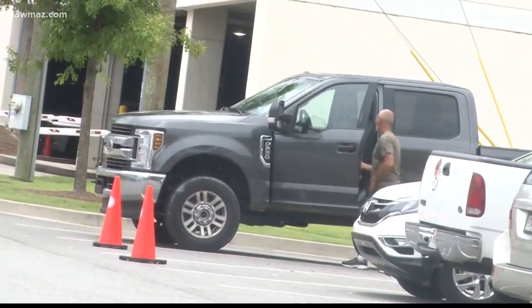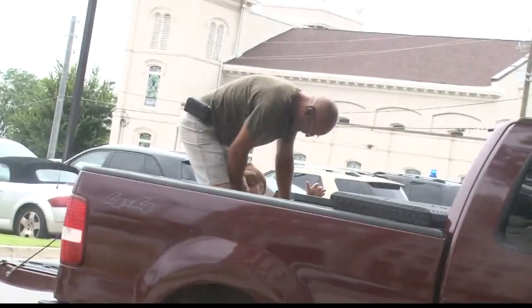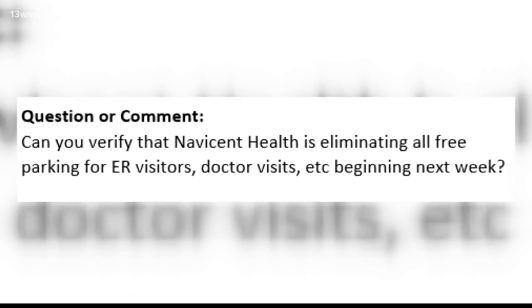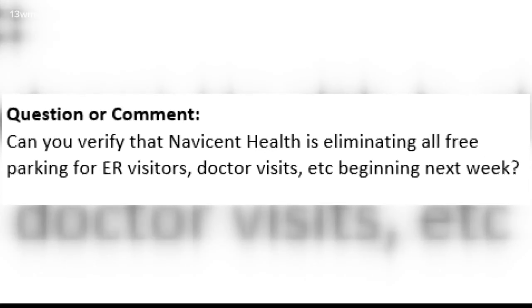David Watkins frequently visits his sister, who's a patient at Navicent Health, and says he pays for parking every time. A lot of people just can't afford to park, so what do they do? Some of our viewers had similar concerns when a rumor surfaced that Navicent would no longer validate parking.